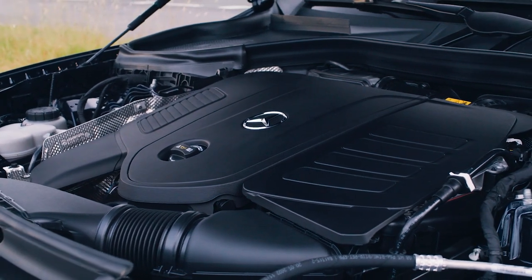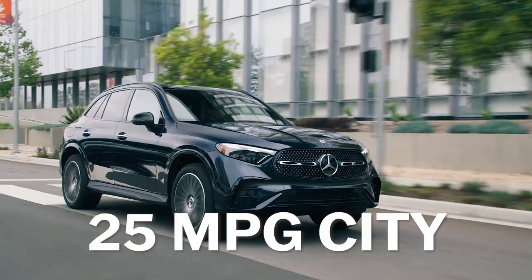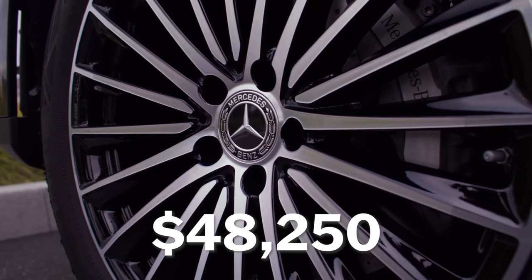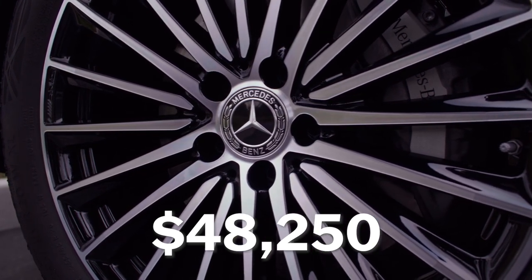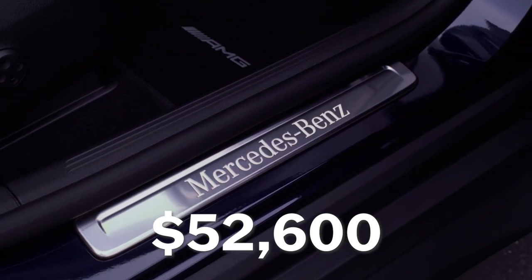Thanks to that mild hybrid technology, the GLC 300 rear-wheel drive is rated at 25 miles per gallon city, 32 miles per gallon highway, and 28 miles per gallon combined. That's better than any of its primary competitors, the BMW X3 and the Audi Q5. The 2024 GLC 300 starts at $48,250 with destination included, and the flagship Pinnacle trim — like the one I'm driving — costs $52,600. All-wheel drive is a $2,000 option on every trim level, and mine was not so equipped.